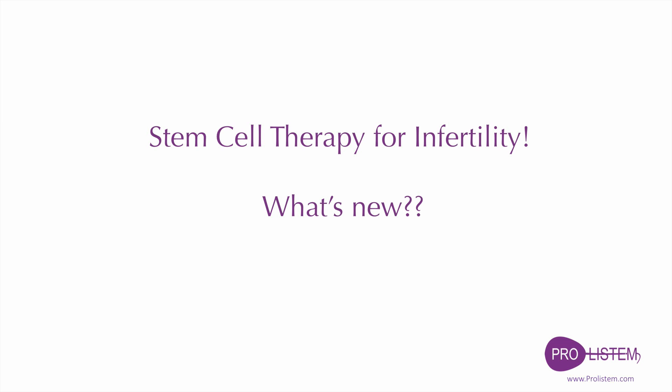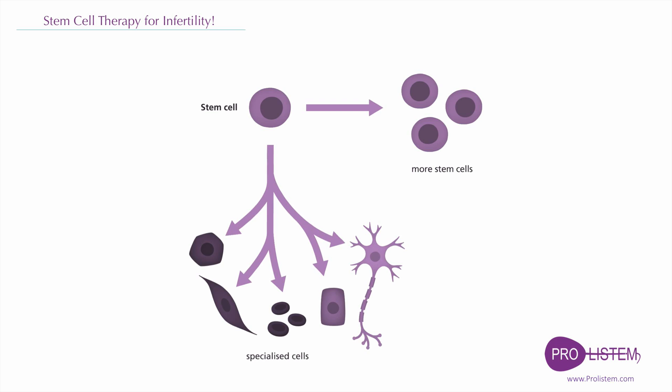Stem cell therapy for infertility — what's new? What are stem cells? Stem cells by definition have the potential for both self-renewal and differentiation into specialized cell types.